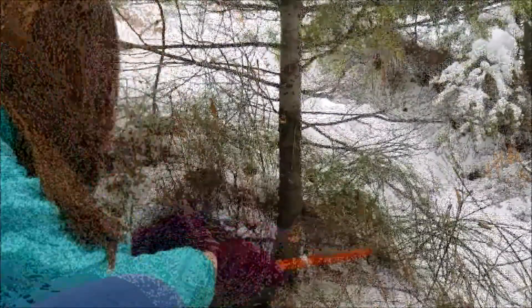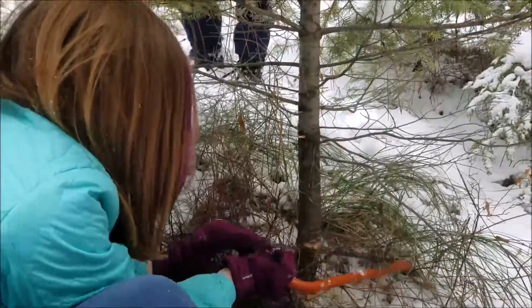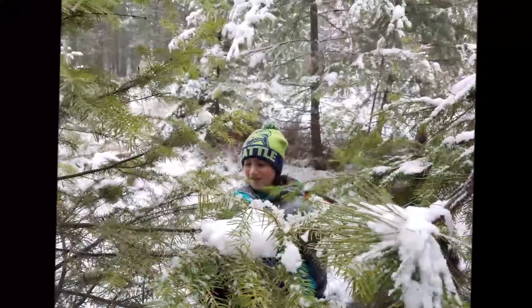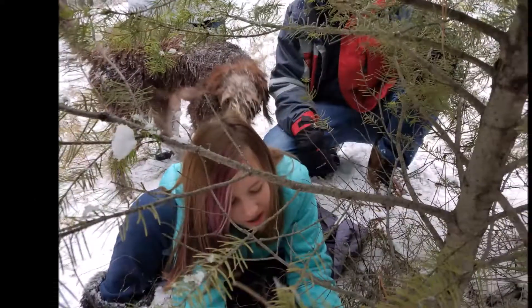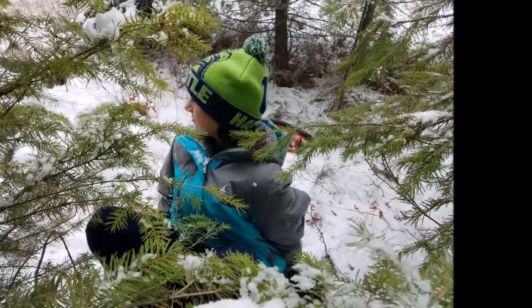It doesn't work — it won't cut. After Chloe realized the saw was not working, Bella decided she would jump in and try to help her with the tree.